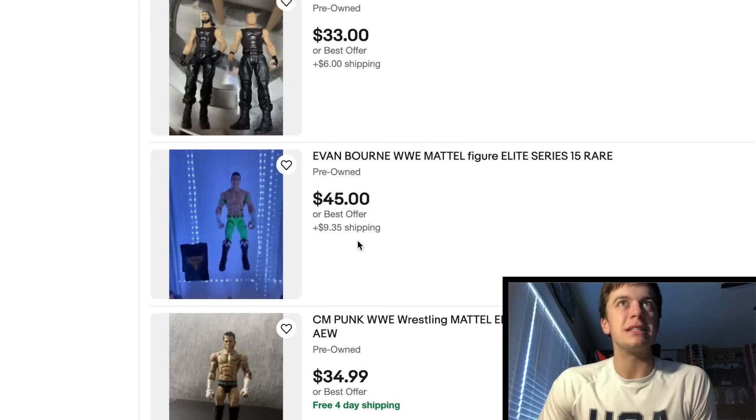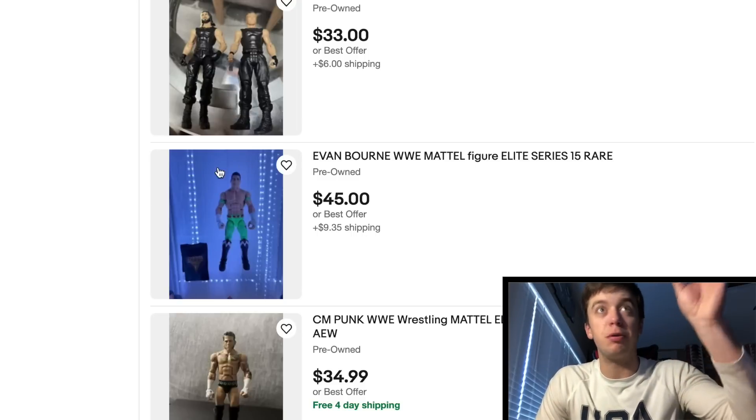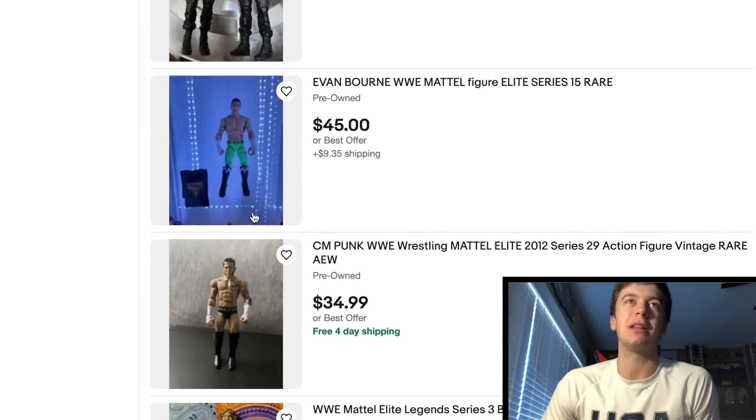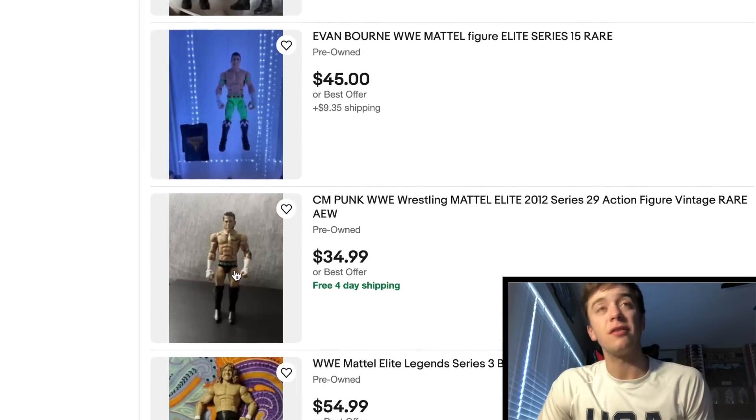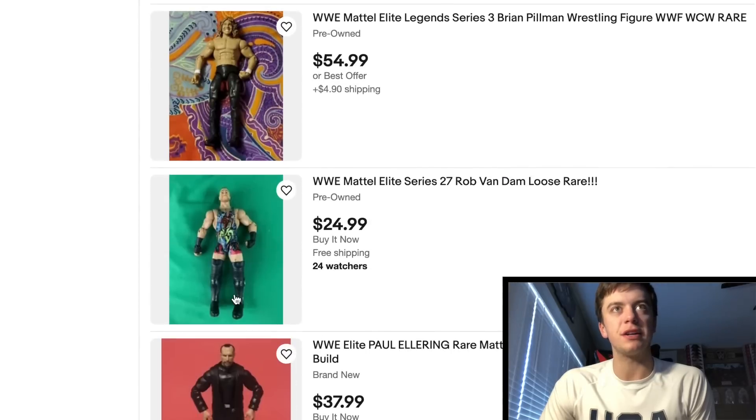Here's an Evan Bourne — once again I'm seeing this figure a lot. It's like there's a microphone on my computer saying every figure that I mention, put more of those up. Evan Bourne, dude, I want that figure so bad. Here's CM Punk — actually a really good price, $35 for that Elite 29 CM Punk. Got Crazy — Brian Pillman right there, WCW. I know he's missing the jacket, but that's still not a bad price. That Legends figure is really, really rare.